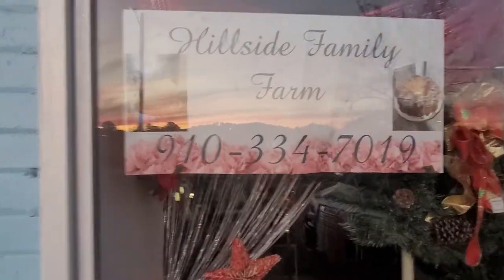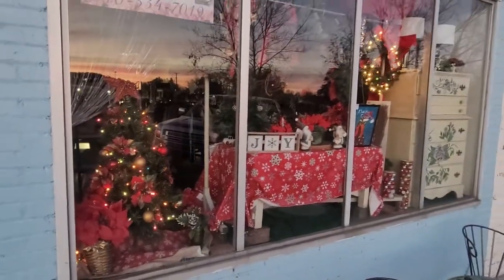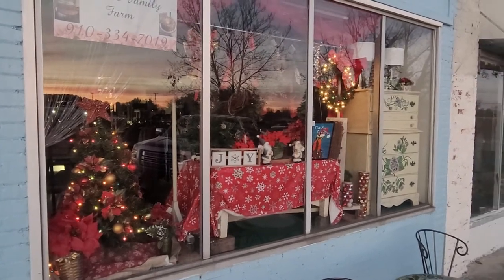By Hillside Family Farms. You guys come on down and check us out. It is Christmas time — I'm getting excited.